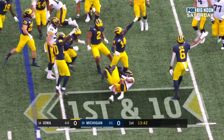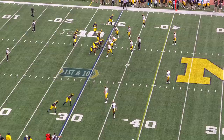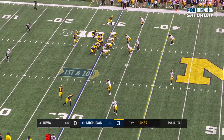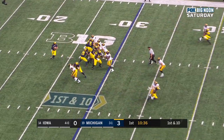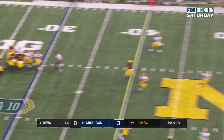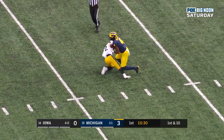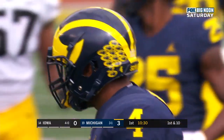Loose ball — Michigan may have it, and they do. Here's Patterson stepping up in the pocket, going deep for Nico Collins, and he's got him. Inside the 20. A 51-yard gain.